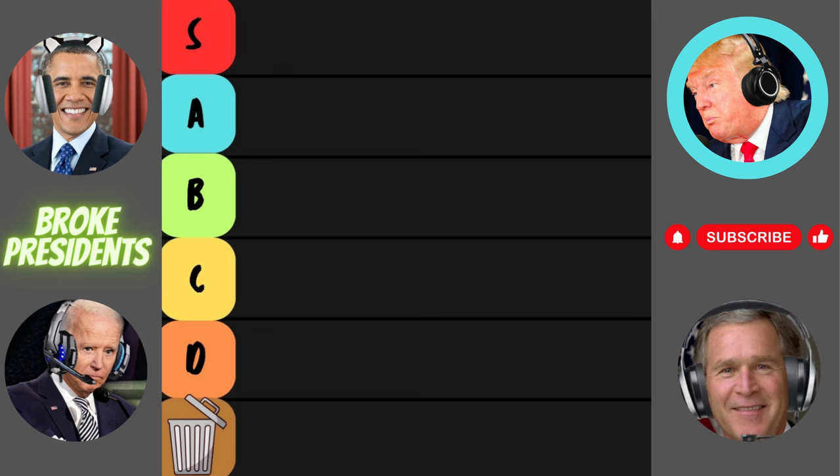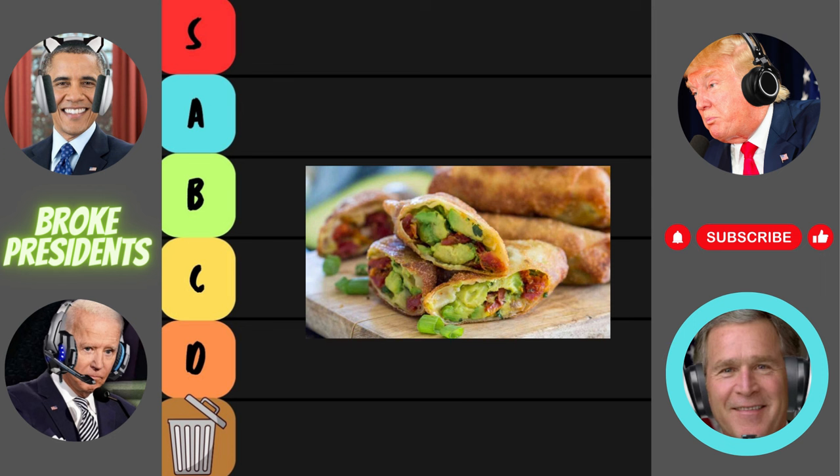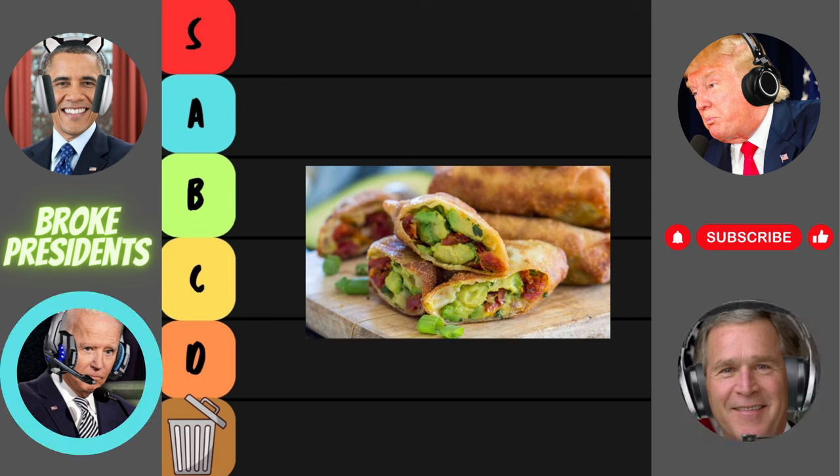First up for judgment, the avocado egg roll. Avocado in an egg roll? That's like mixing business with pleasure. I'm intrigued, but are they really worth the hype? I mean, avocado can be hit or miss in certain dishes. I'm skeptical, but I'm willing to give it a shot. Let's see if these avocado egg rolls can deliver the goods.